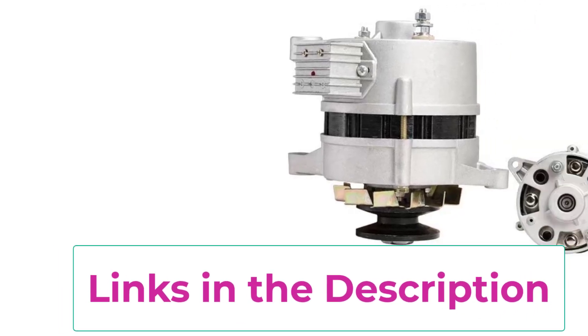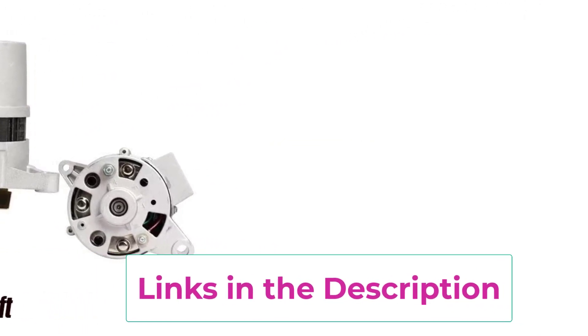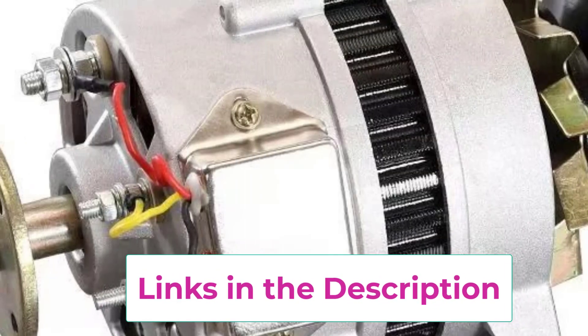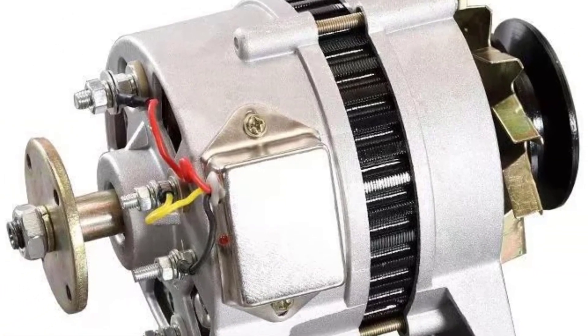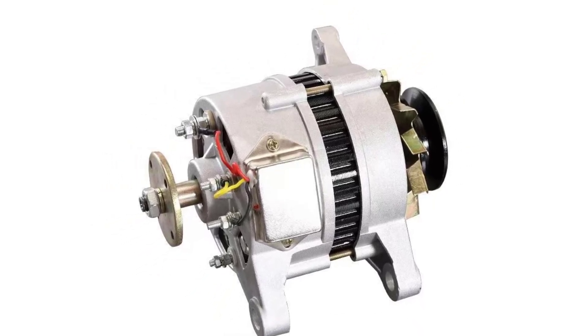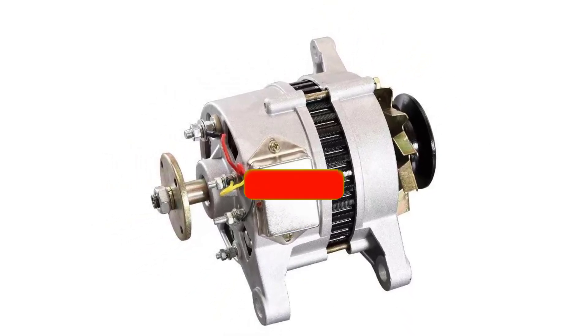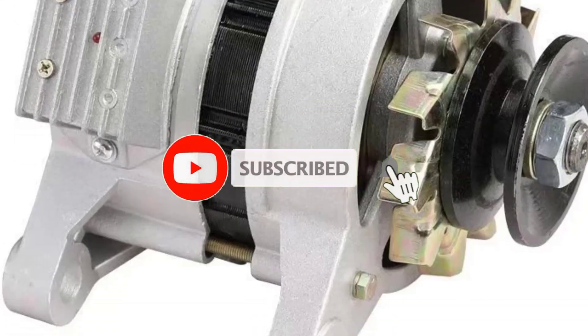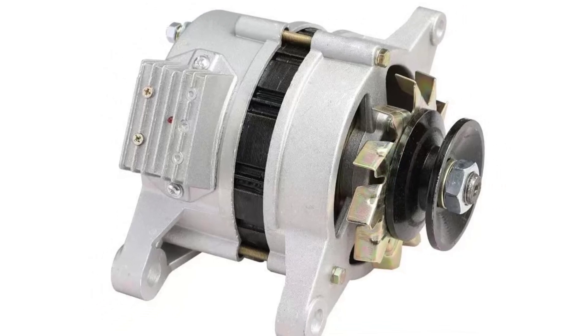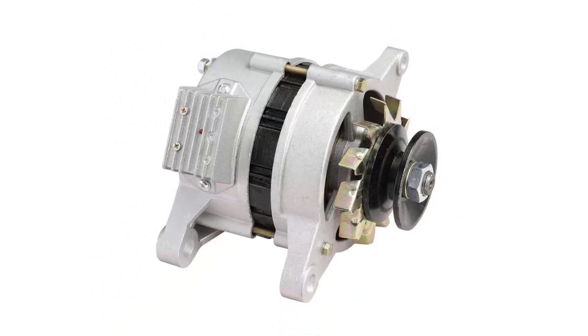Its gearless, synchronous design reduces mechanical friction, ensuring smoother operation, lower noise, and longer service life. Built with robust, weather-resistant materials, it can withstand tough outdoor environments while maintaining stable output. This 1000W-12V PMA Generator is a smart choice for anyone seeking a compact, efficient, and cost-effective energy solution. Perfect for wind turbines, hydro generators, and DIY renewable projects, it offers sustainable power with minimal maintenance requirements.